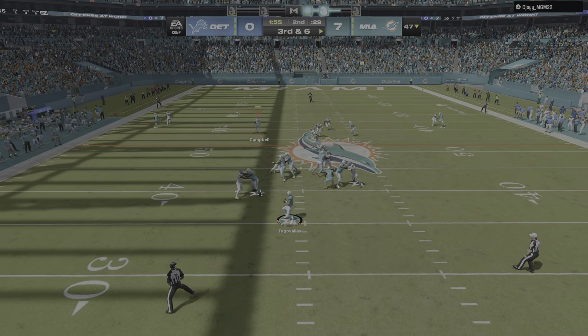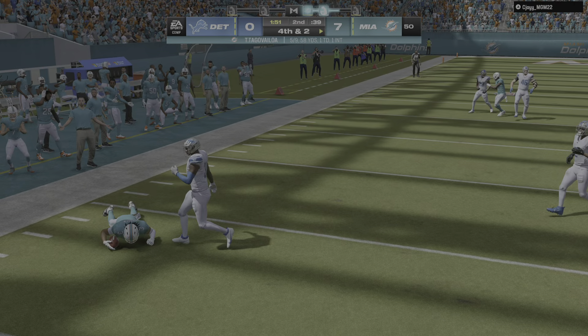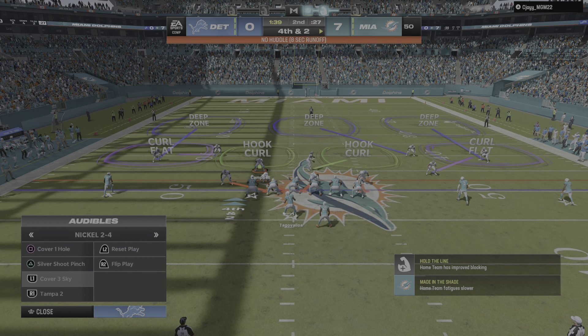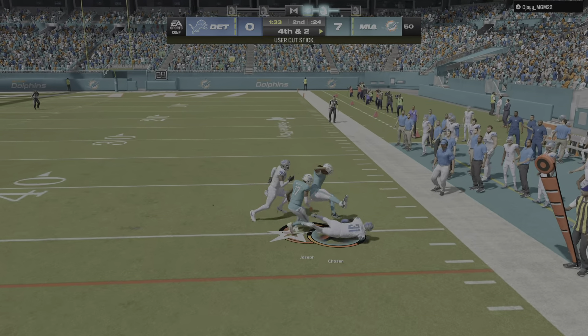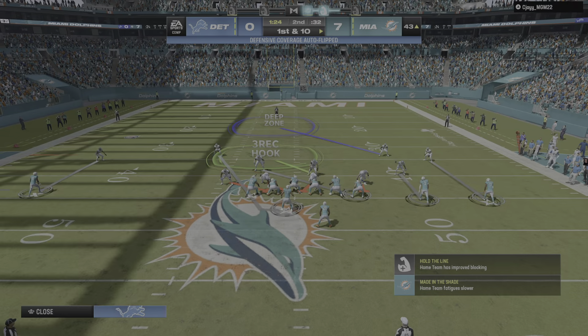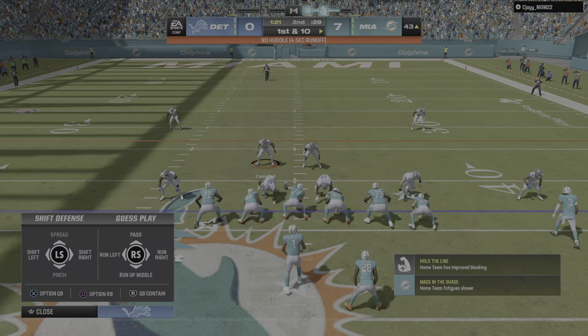Throwing now is Tua. That's caught by Chosen, and this will not be enough — on third and five he only gets three. The offense staying out, they're going to go on fourth and two. They throw it out right, complete. And he will have a Dolphins first down — a gain of six.